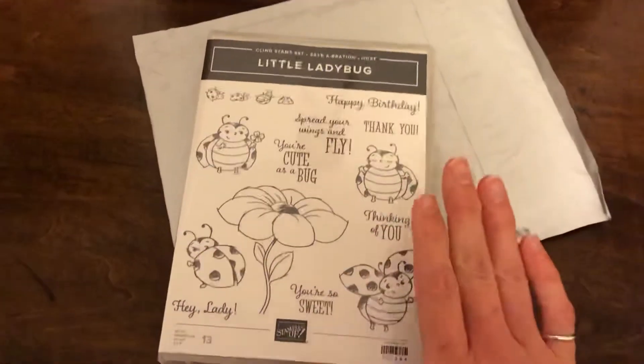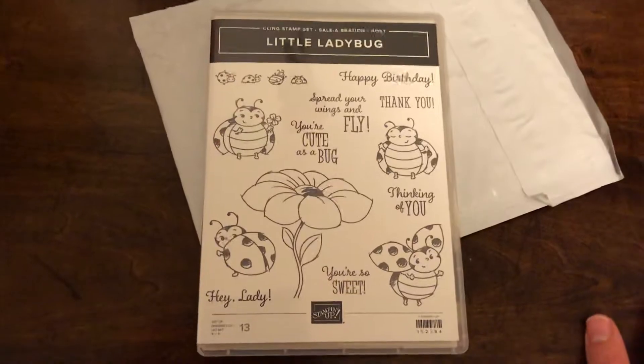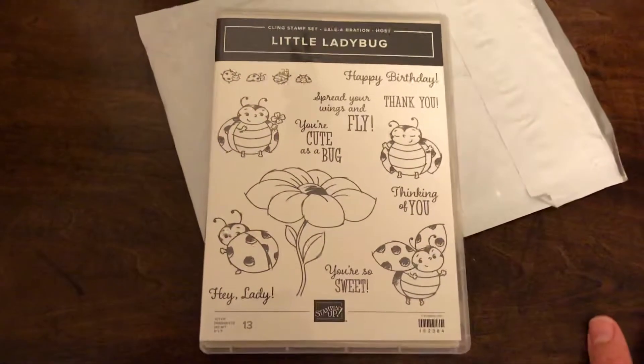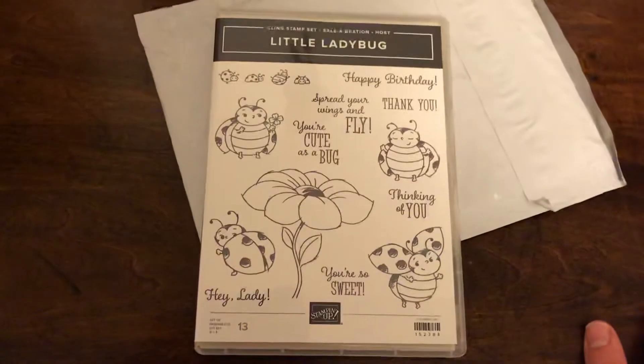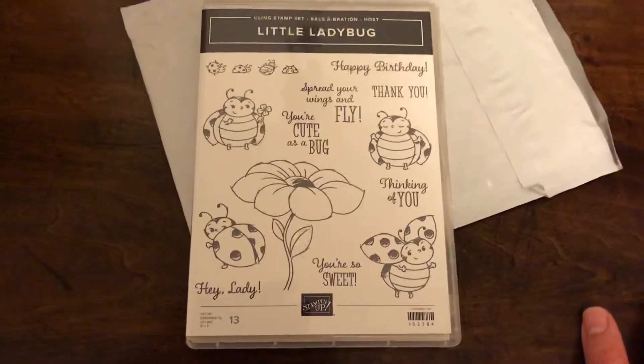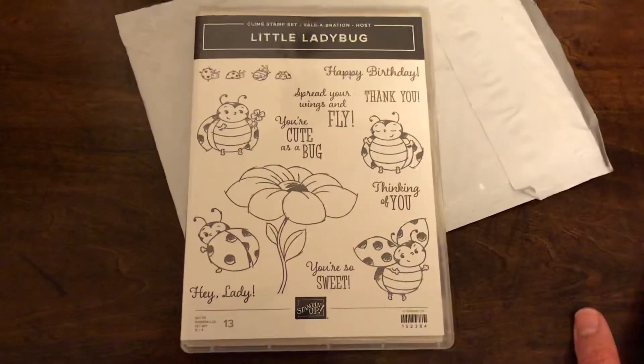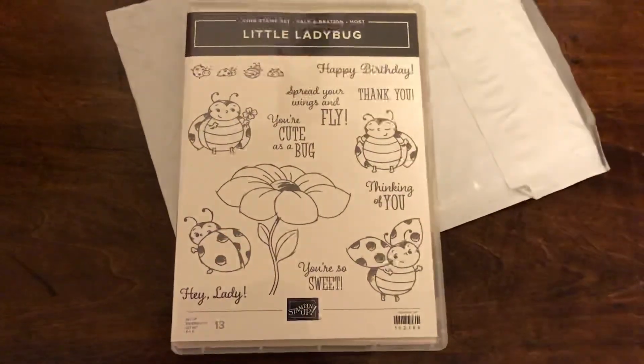So it's limited time and special edition only right now, and I'll have that link in the product description below. You'd have to earn this with a qualifying purchase. And if you do want to make a purchase, you can do so through StampinUp.com — just make sure to choose Hannah Bird as your demonstrator at checkout. Thanks so much, and happy crafting. I'll see you next time.